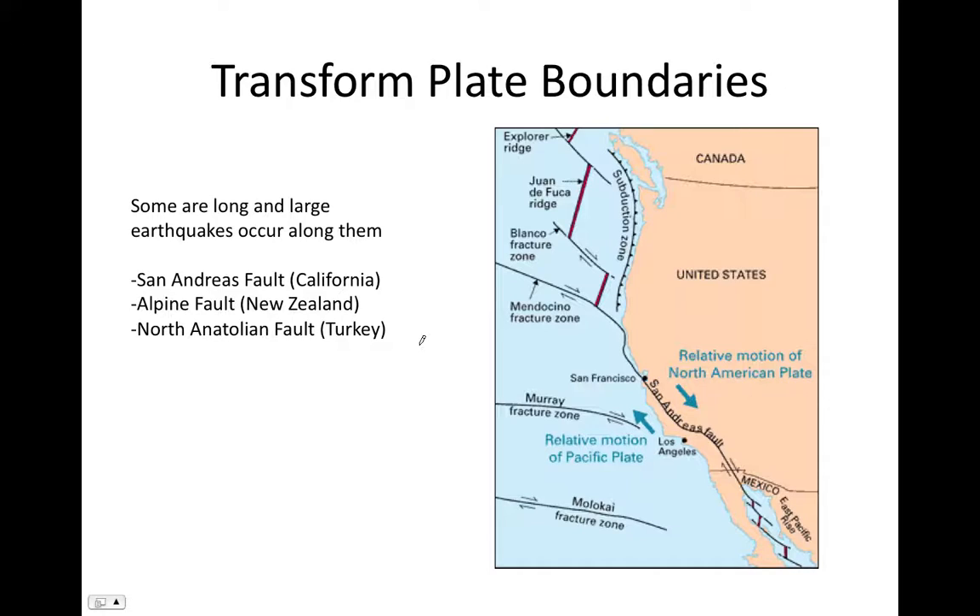Most transform plate boundaries are small connecting segments between adjacent divergent plate boundary segments. However, some are large, and the large ones tend to exhibit large earthquakes. Earthquakes do occur at divergent plate boundaries too, though they tend to be small. Large transform plate boundaries you might have heard of include the San Andreas Fault in California, the Alpine Fault in New Zealand, and the North Anatolian Fault running through northern Turkey. One thing that does not occur along transform plate boundaries is volcanism — there is no volcanism at transform plate boundaries.